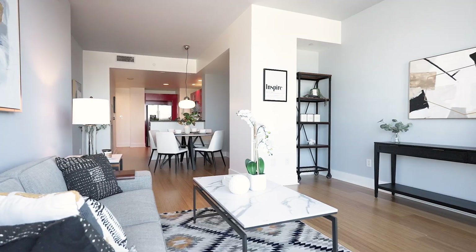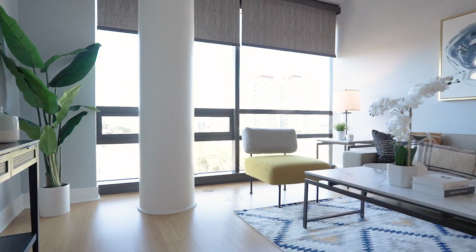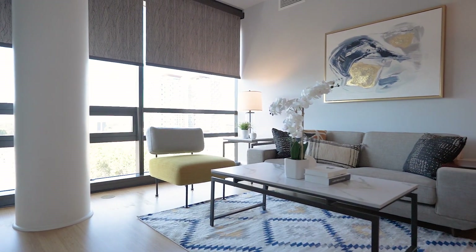The beautiful bamboo hardwood floors in the kitchen emanate seamlessly to your warm and inviting living room with floor-to-ceiling windows bathing in natural light, custom-designed Hunter Douglas automatic shades, as well as a Nest thermostat.